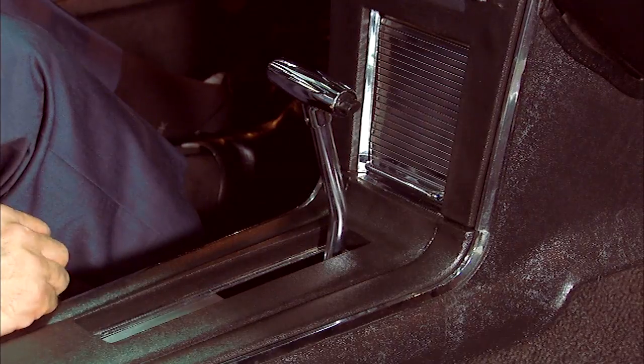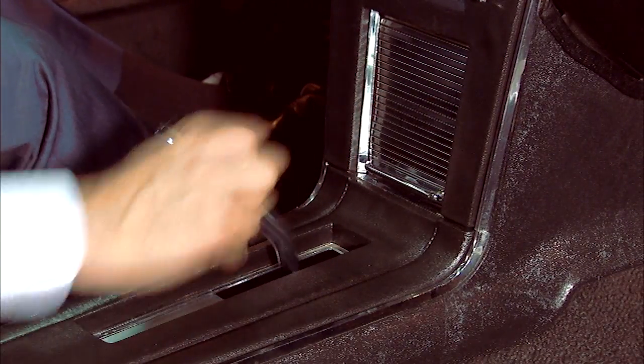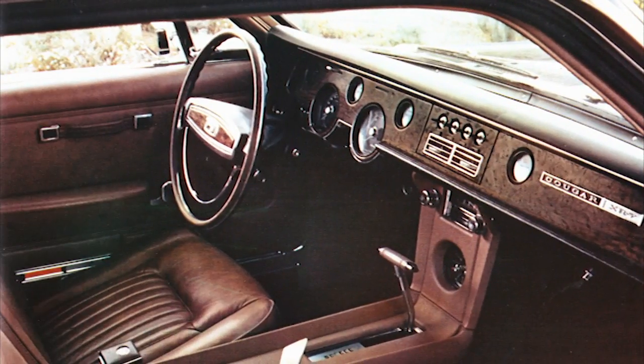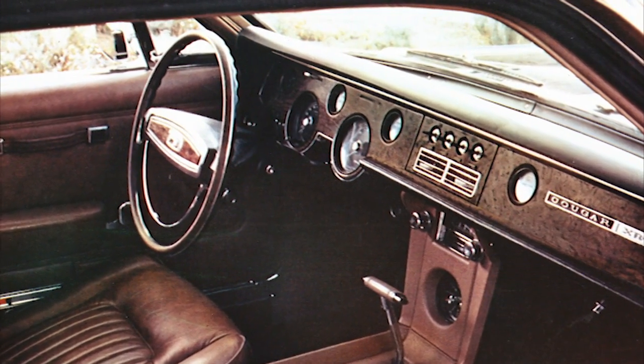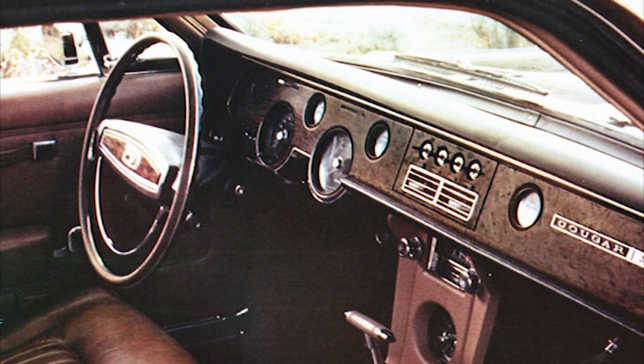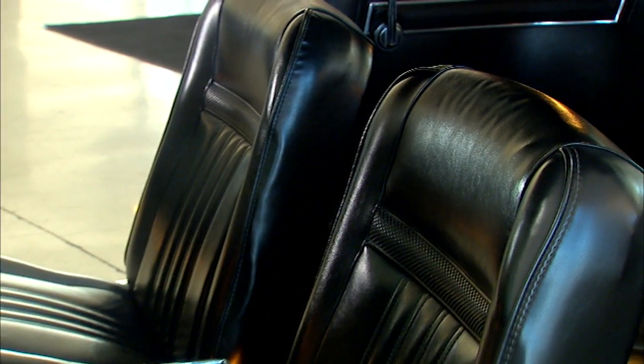Now most Cougars are going to ship with a C3 automatic — it's a three-speed automatic plus reverse with a chrome T-handle shifter right here. There's also a three-on-the-tree manual, which is going to be pretty rare. In the middle is going to be the four-speed, four-on-the-floor manual gearbox. The XR7, which we don't have here, would add gauges across the center of the dash, toggle switches, a roof console, and leather and vinyl upholstery — we have all vinyl in this vehicle.